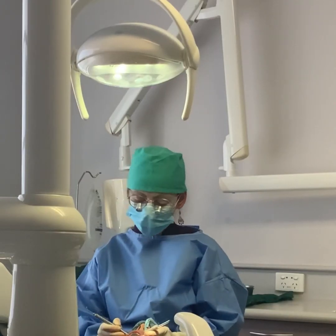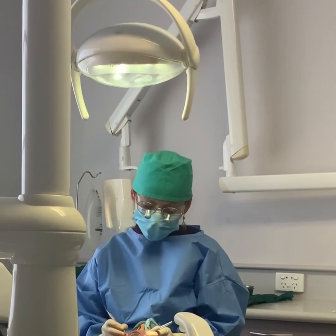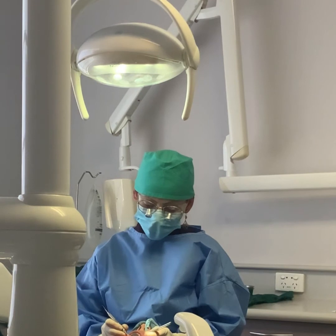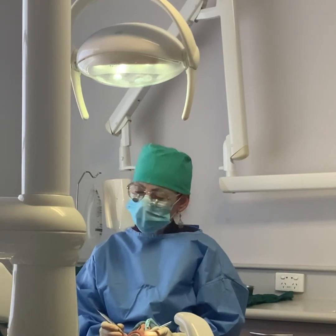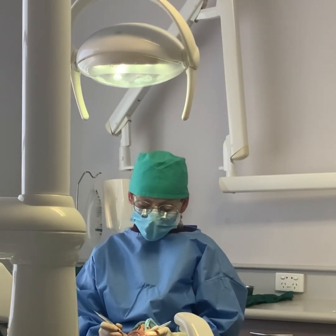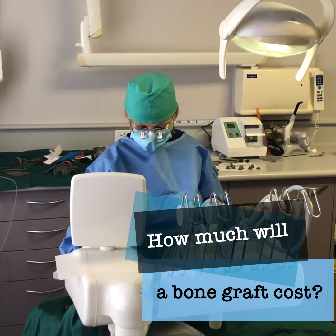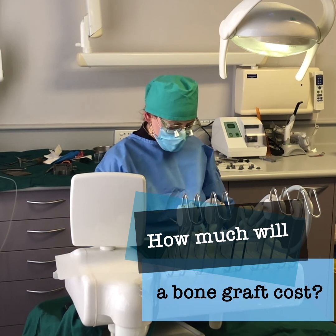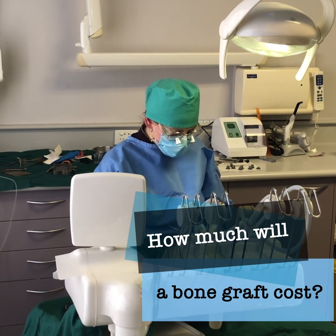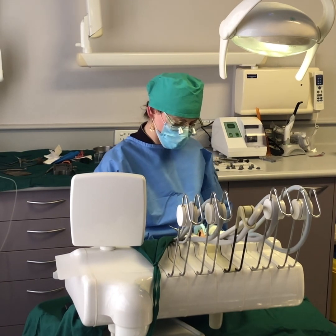A denture is another option — it's a removable appliance that has been used for many years to replace missing teeth. I do have a collection of dentures in my drawer; so many people have come and donated them to me, asking to have them replaced with implants. Depending on the extent of bone that needs to be regenerated, a bone graft will set you back approximately $3,000 — could be less or more, depending on what needs to be done and how much bone needs to be regenerated.